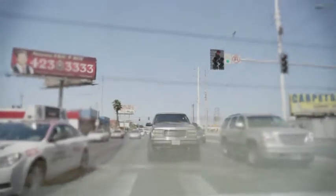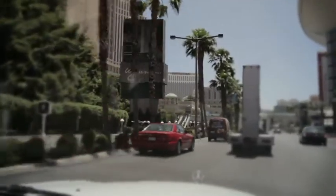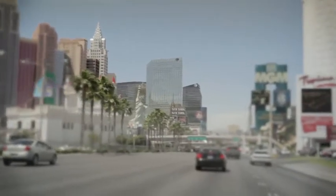My name is James Reza. I'm the Expedia Las Vegas insider and we are driving down the Las Vegas Strip headed toward downtown Las Vegas. I have spent my entire life from the moment I was born learning, living and loving Las Vegas.